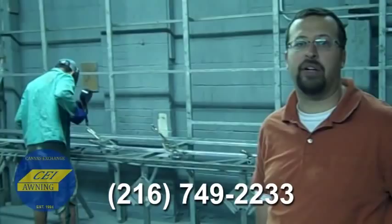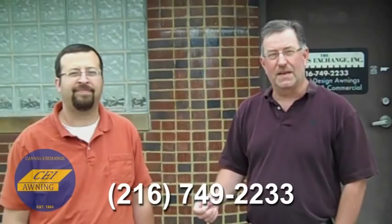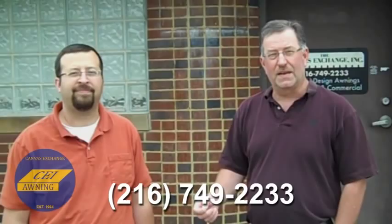I'd like to say thanks for stopping by. I'm Hank Proctor, the owner, and Kevin was nice enough to take you on the tour. Please stop by and see us again at 2330 Denison Avenue, or call us at 216-749-2233, or visit our website at ceiawning.net. Thank you.